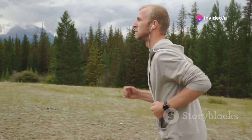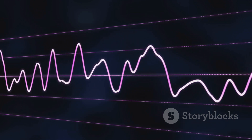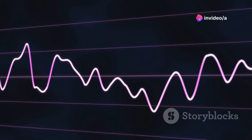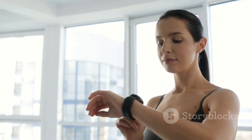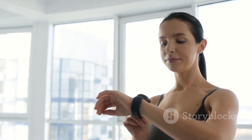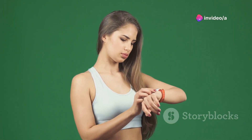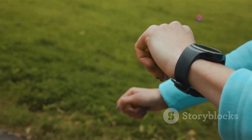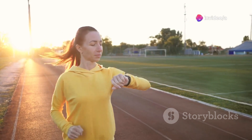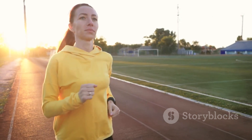Coming in at number three is the advanced fitness tracker. This device tracks your steps, monitors your sleep, measures your heart rate, and provides personalized insights into your overall well-being. It empowers you to set goals, stay motivated, and make informed decisions about your health — giving you a comprehensive overview of your activity levels, sleep patterns, and heart rate trends all in one place. It integrates seamlessly with your smartphone and other health apps for a holistic view of your health journey.